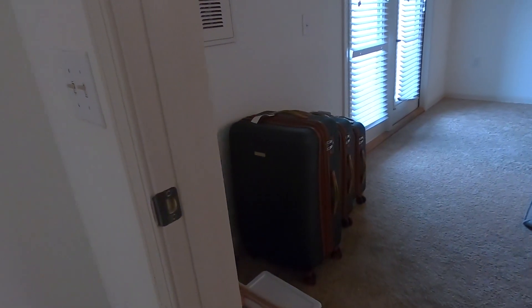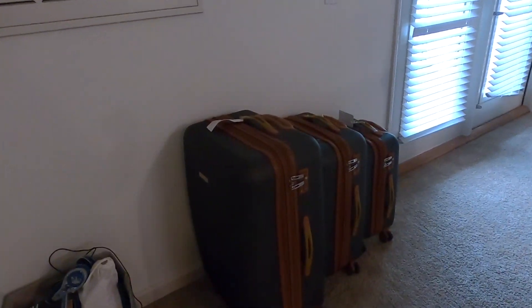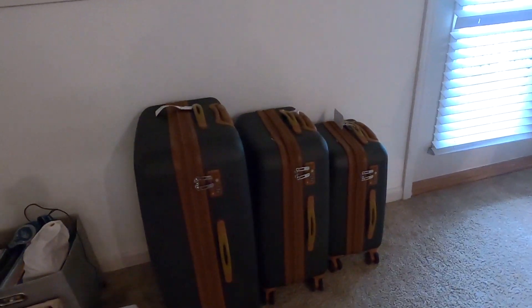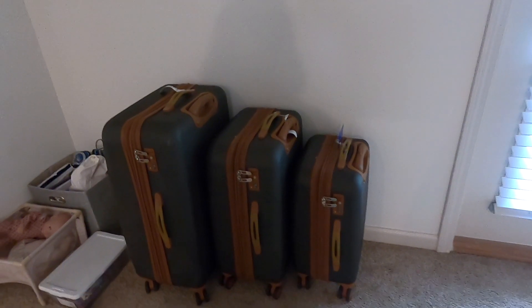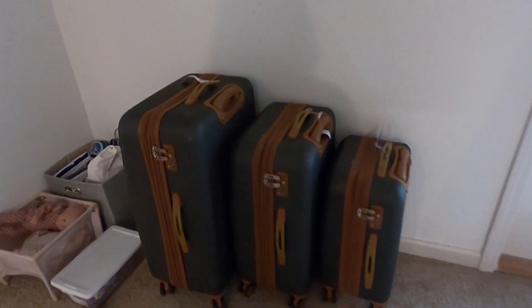I also wanted to share some of the MVPs of the last three weeks that have kept me sane and organized. First and foremost, a shout out to this luggage that is both beautiful and functional. We've had these for more years than I can remember, and we're about ready to buy another set since our family has doubled in size since I bought them.